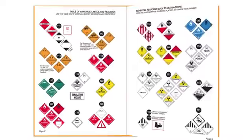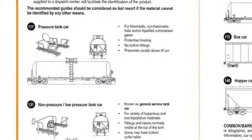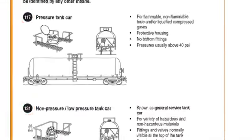You'll also find guide numbers for different types of rail cars and road trailers based on their shape and the common dangerous goods usually transported in each.